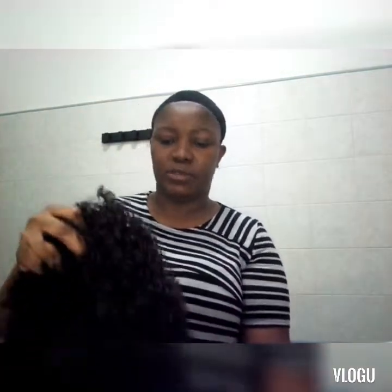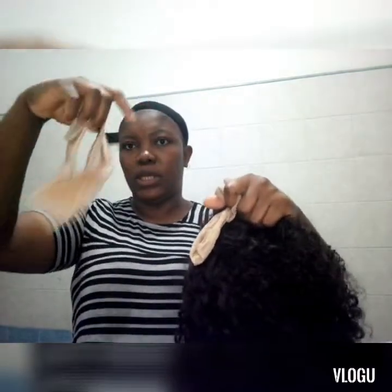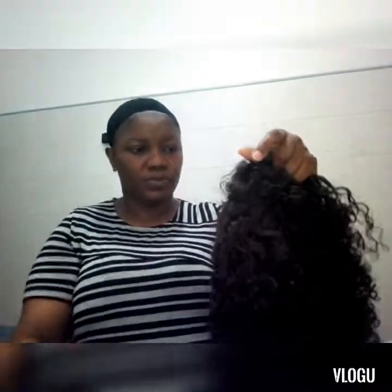I'm so happy, guys, really really happy. See what the hair looks like guys — it's coming with this wig net. I know it's just done to help hold the hair in front. Wow, this is what it came with and this is what the hair looks like, guys.